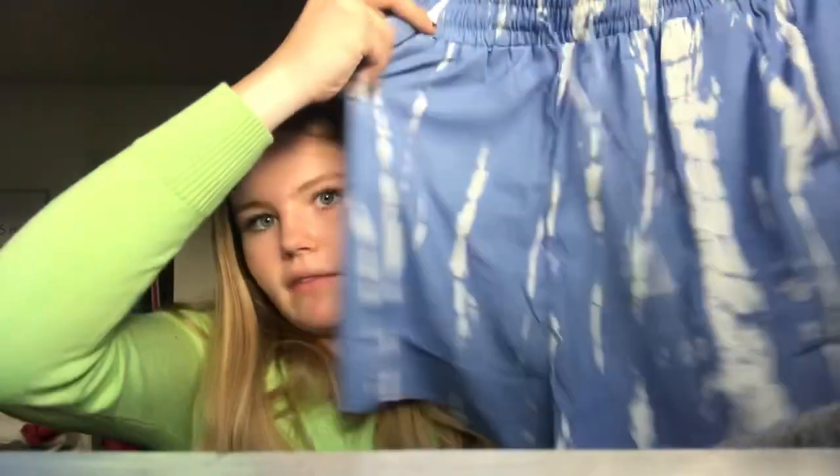And then the next thing she got me was this pair of tie-dye shorts. I don't know what pattern this is but it's just a pair of shorts. They're really good for like sleeping in, like some PJs. Very comfortable, very cute. I really like those.